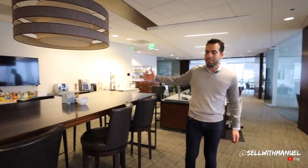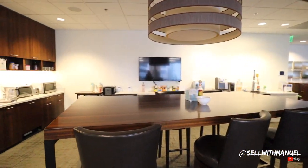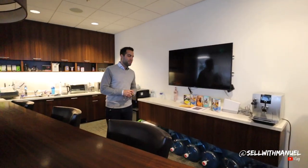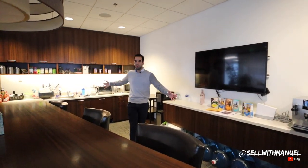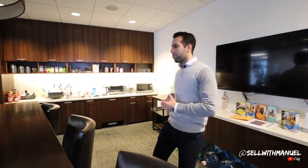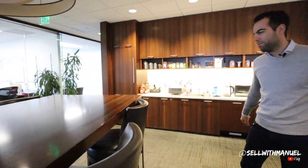Over here we have our kitchen. This is where we chow down, this is where we eat some grub, we order food and we have fun out here. The kitchen is the center point where everyone meets when it's either lunch time or when we have pizza here in the office, which we don't have too often.